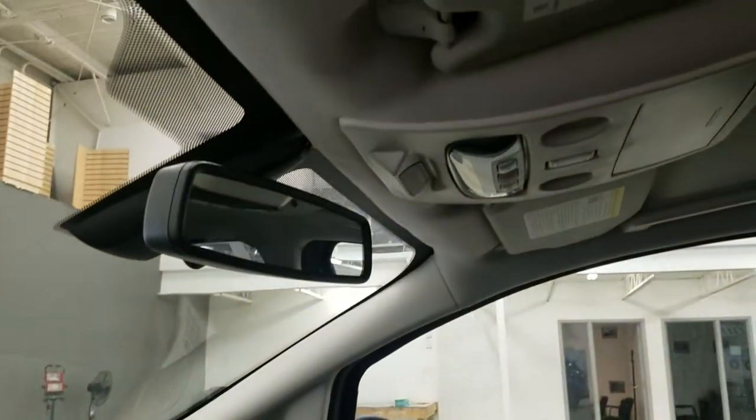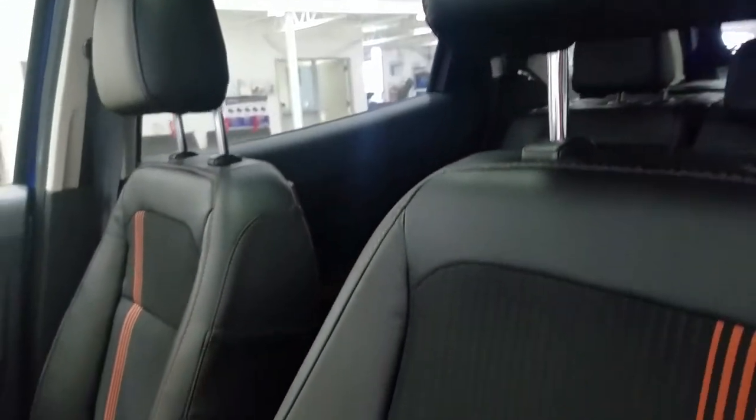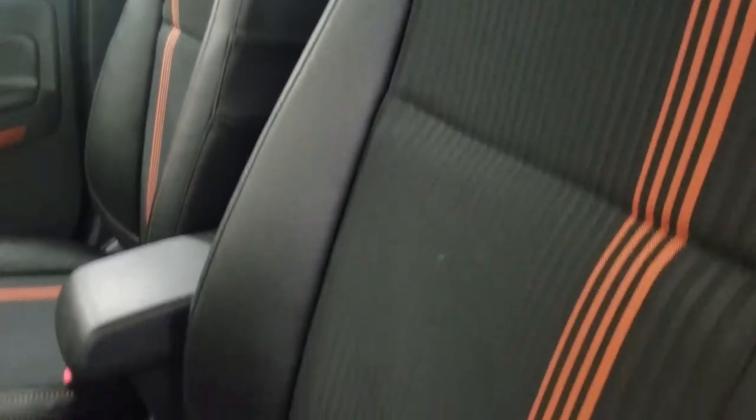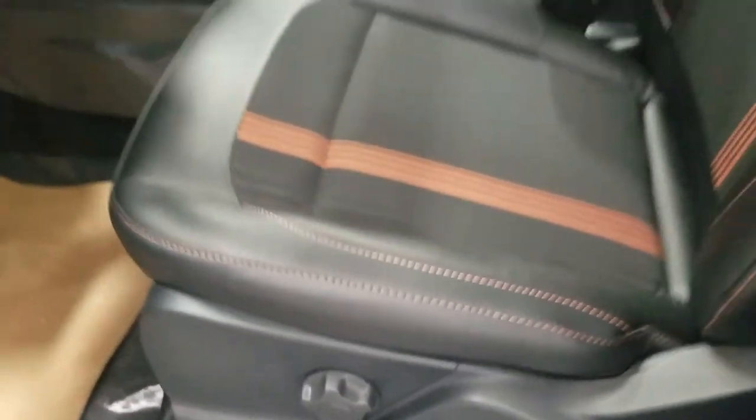Looking up we have our auto-dimming rearview mirror with our cabin lights and OEM sunroof. At the interior we have nice cloth and leather seating with orange striping and orange stitching, and we have an adjustable seat for the driver.